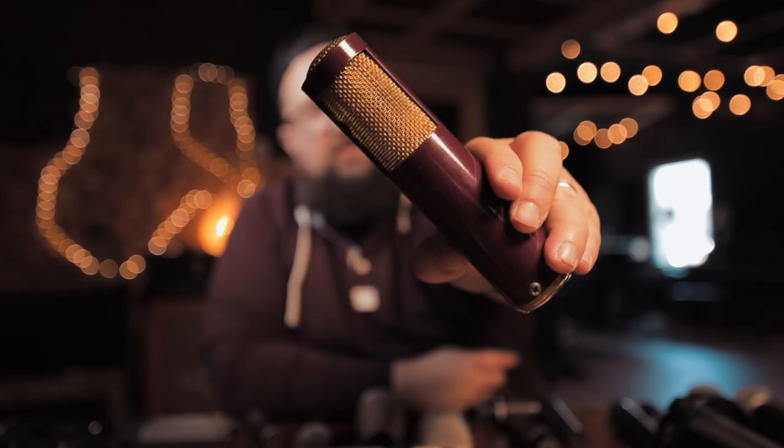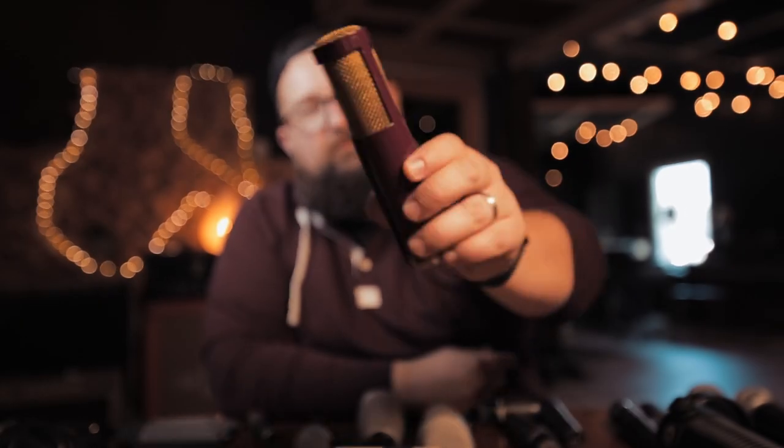This is my own homemade ribbon mic, which is currently not functioning. But when it was working it sounded great. I do plan to fix this ribbon motor and get it up and running again because I love ribbon mics. Hit subscribe if you want to check that one out.